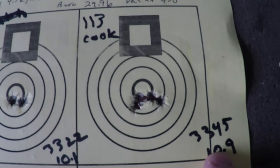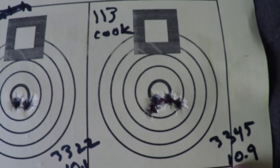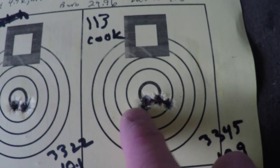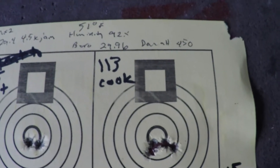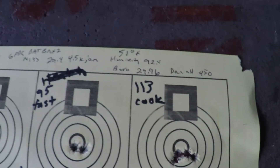Here's where we cooked it at 113 degrees. We cooked each round for 30 seconds. As you can see, the group opened up considerably — we had a much larger pattern of holes on one side and holes on the other side. We also had an increase in velocity of about 21 feet per second or so, standard deviation 10.9 — still pretty low.